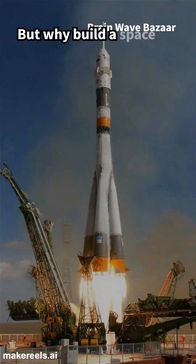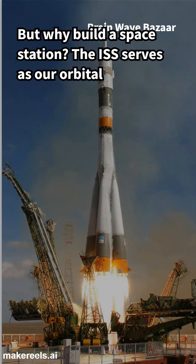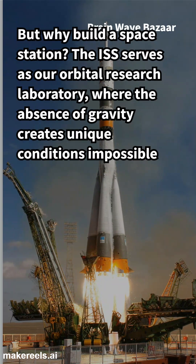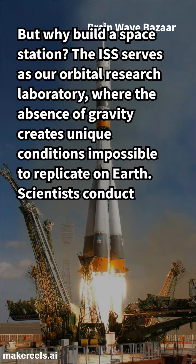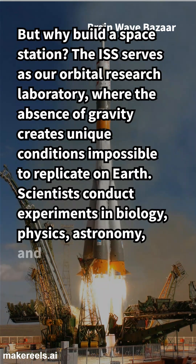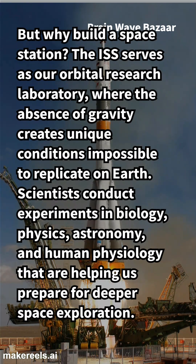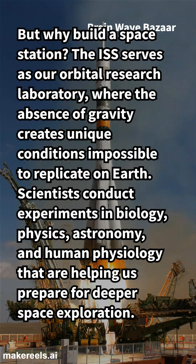But why build a space station? The ISS serves as our orbital research laboratory, where the absence of gravity creates unique conditions impossible to replicate on Earth. Scientists conduct experiments in biology, physics, astronomy, and human physiology that are helping us prepare for deeper space exploration.